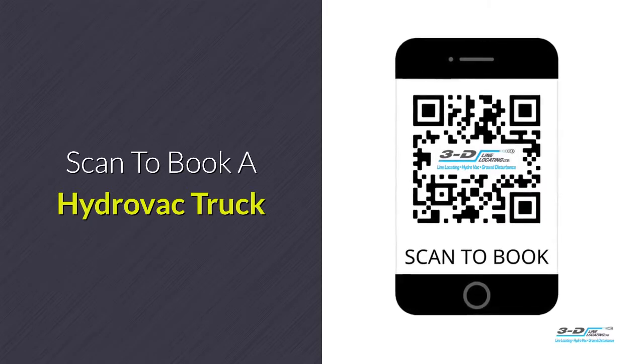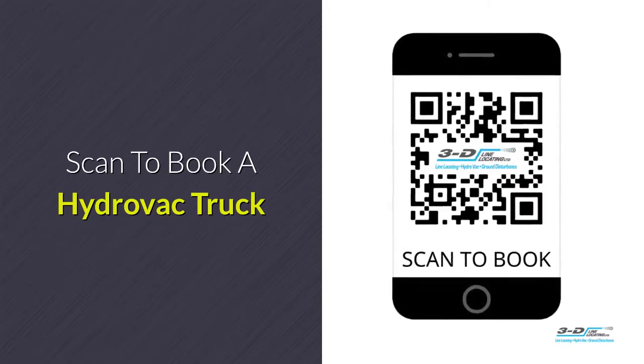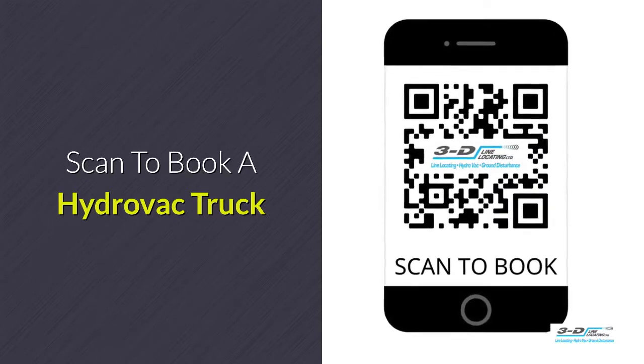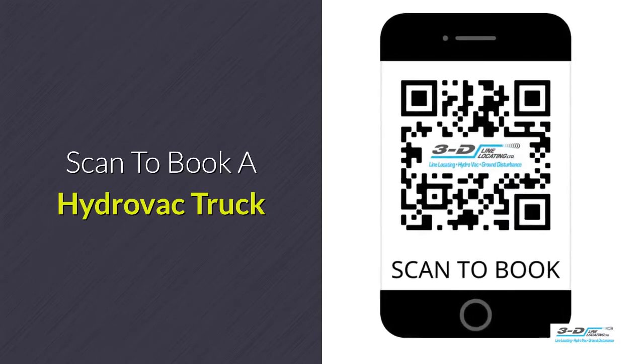Use our quick and easy system to book a Hydrovac truck. Simply point your smartphone camera at this QR code — it'll open up to the booking site.